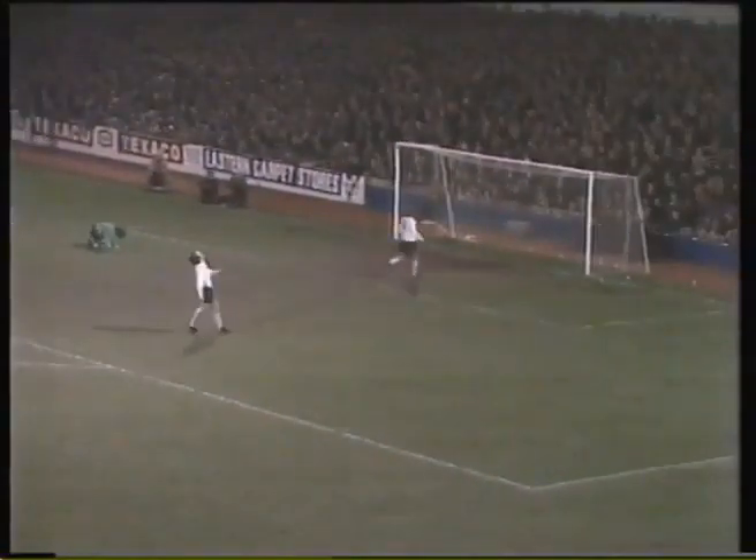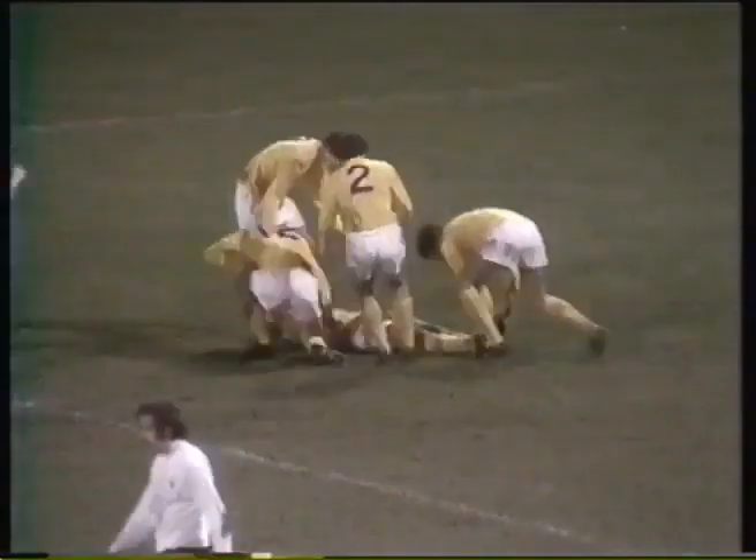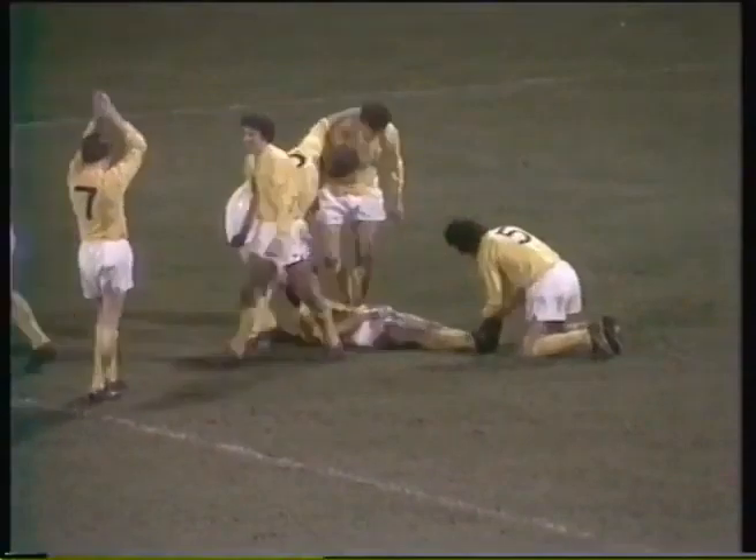Nodded on by Davis. Tottenham looking square. Hector with a chance to make it. Finally, Shaw. 5-3 to Derby County. And surely one of the finest comebacks of all time in the FA Cup.